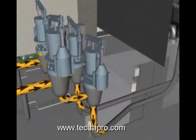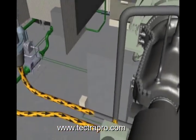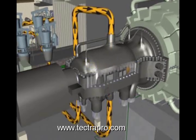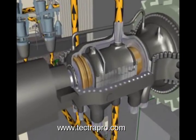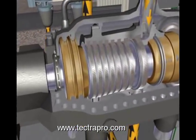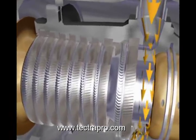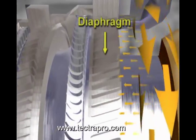With the stop and governing valves open, steam flows to the main steam inlets on the top and bottom of the steam turbine casing. When main steam enters the high-pressure section of the turbine, it is turned and directed down the length of the turbine shaft through the first set of stationary blades. These stationary blades are also called nozzles or diaphragms.